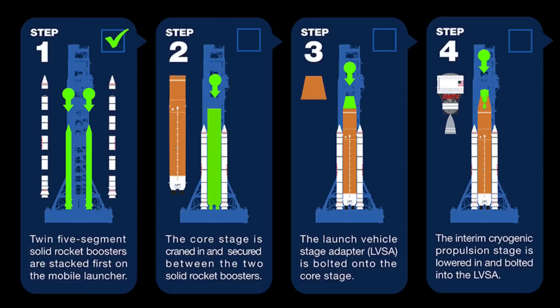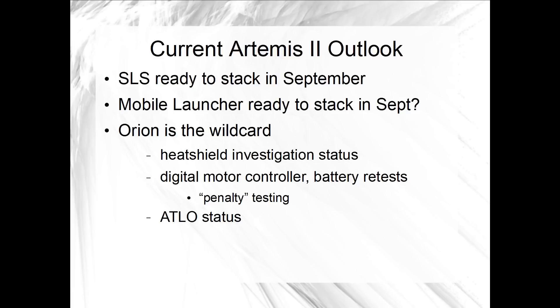The ICPS short stack would consist of the SLS boosters, core stage, LVSA, and ICPS, and by the time that the Moon to Mars Program Office checkpoint is planned for the middle of September, all that hardware would be waiting for the call to begin assembly on the mobile launcher in the VAB. The wild card for Artemis 2 remains Orion — we're waiting for updates on the heat shield investigation and the status of spacecraft assembly and test.